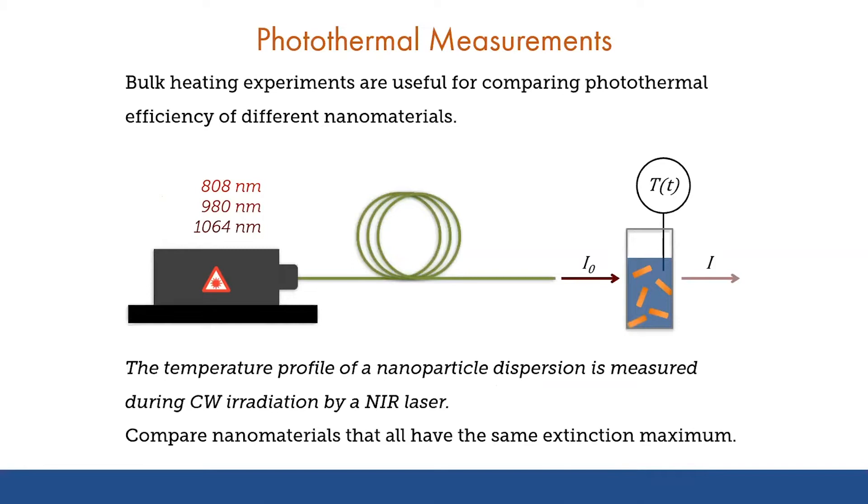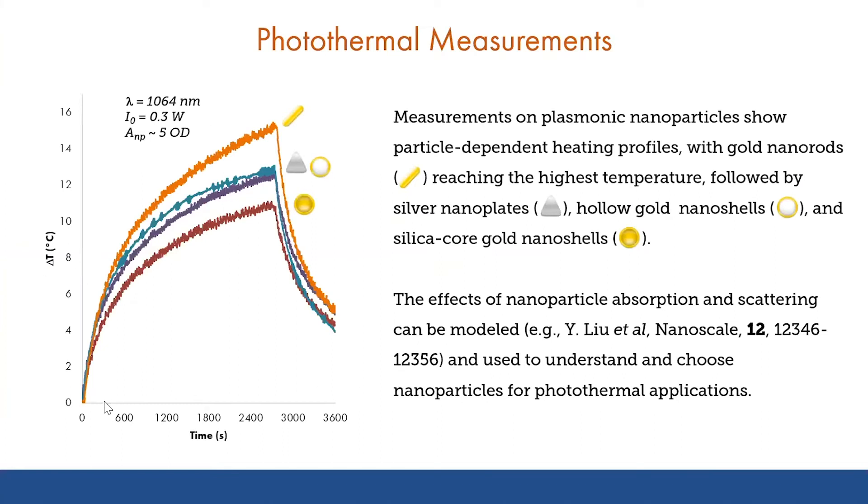We can measure and quantify this photothermal response for different materials in a variety of ways. One way is by shining laser light on a solution of nanoparticles — we can measure the energy delivered from the laser, the energy absorbed by the particles, and then measure the temperature change in the solution as a function of time as the nanoparticles heat their surroundings. We see temperature profiles where, as we apply laser light to the material, there is a gradual heating of the solution. Then as we turn off the laser at a set time point, the heat dissipates to the surroundings and the overall solution temperature drops.